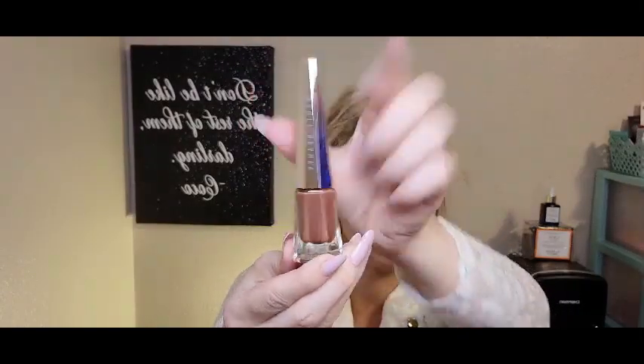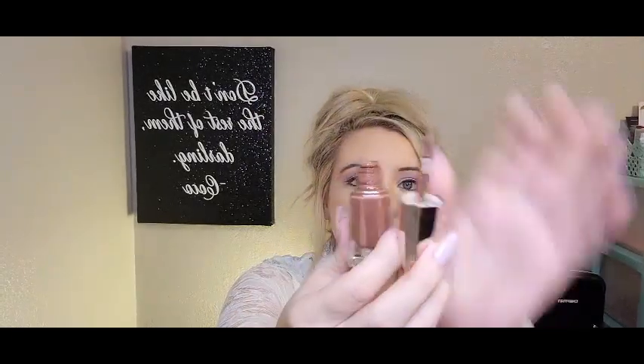The next item is a Fenty lip item in the color Unveil — this is the Stunna Lip Paint. Let me just take it out here. It looks like a little nail polish, which I love. And then here's the applicator, just your normal Fenty applicator.